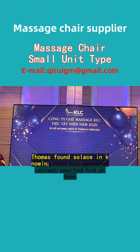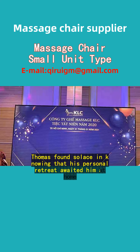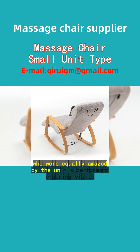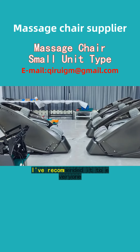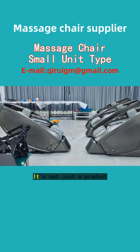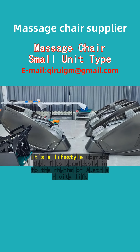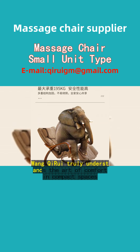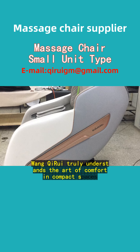With frequent travels to neighboring Linz and Klagenfurt, Thomas found solace in knowing that his personal retreat awaited him at home. Word quickly spread among his friends in Vienna and Salzburg, who were equally amazed by the unit's performance during visits. "I've recommended it to everyone," he enthused. "It's not just a product — it's a lifestyle upgrade that fits seamlessly into the rhythm of Austrian city life. Juan Kairi truly understands the art of comfort in compact spaces."